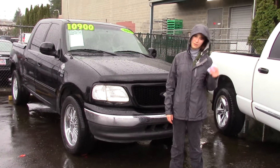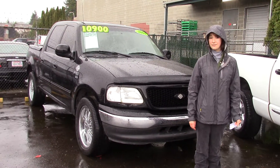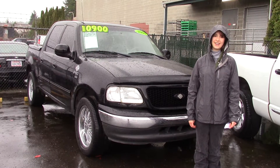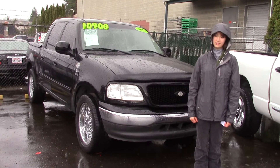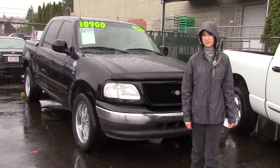We take your trade-ins, whether they're paid for or not. We also buy cars too. If you want more information about this, you can look at it at sunsetcars.com, or just come on in to Sunset Cars of Auburn. Make sure when you come in, you tell them that Jordan sent you.